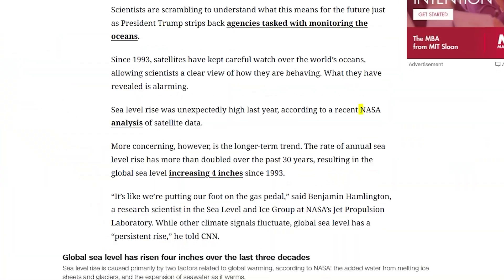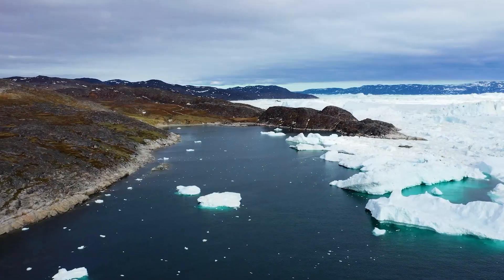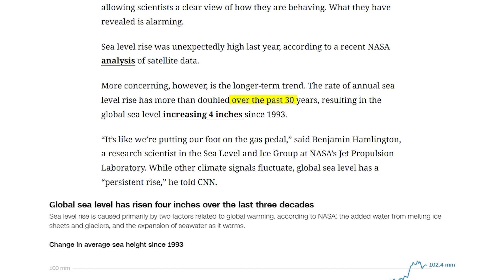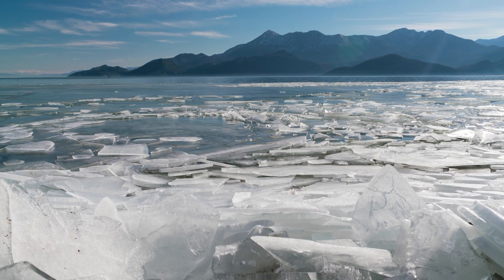According to a recent NASA analysis of satellite data, the Greenland and Antarctic ice sheets are melting at an alarming rate. For around 2,000 years, global sea levels stayed relatively stable. That changed in the 20th century. Since the 1990s, the rate of annual sea level rise has more than doubled. The ice sheets alone are losing around 370 billion tons of ice every year, a rate that's quadrupled over the last three decades. This melt is the single biggest driver of sea level rise.